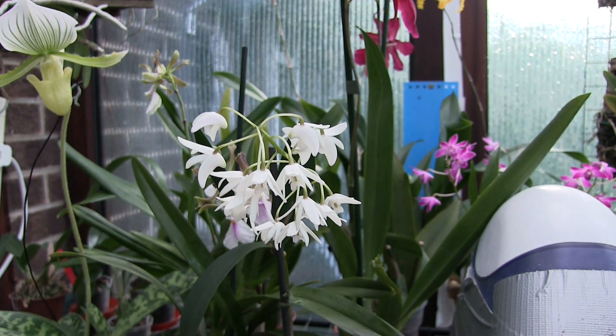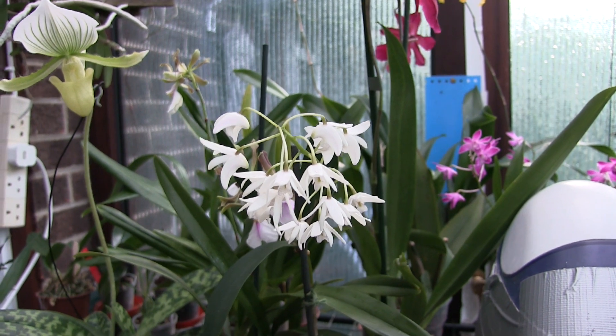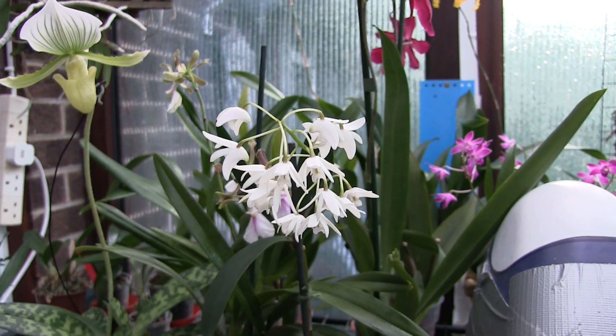I've just had another senior moment. I've been standing here fiddling with this flipping camera wondering why the hell it won't film, and the lens cap's on. I'm tired.